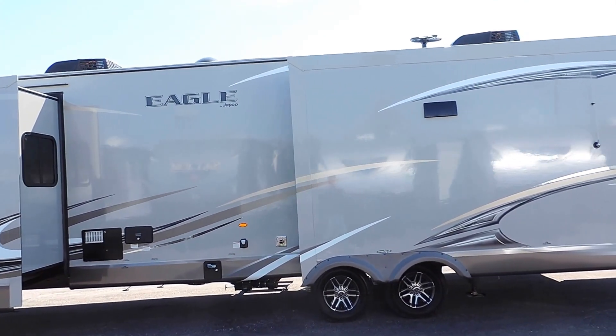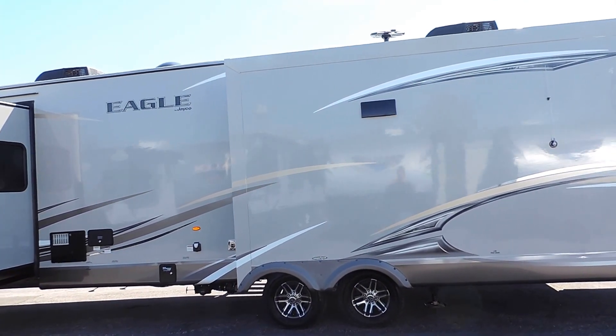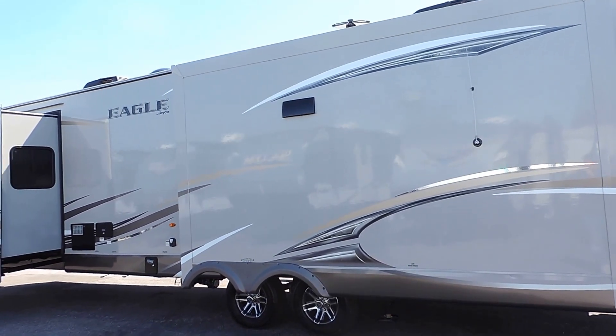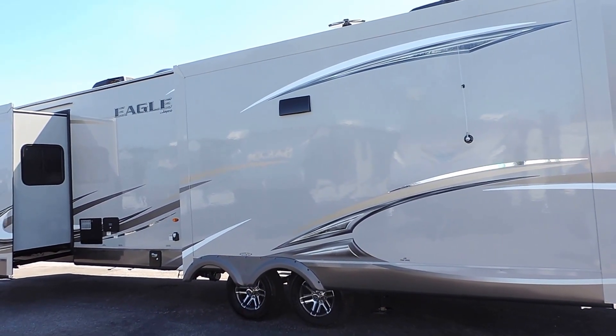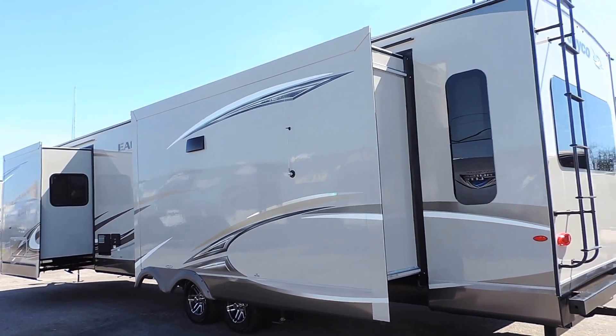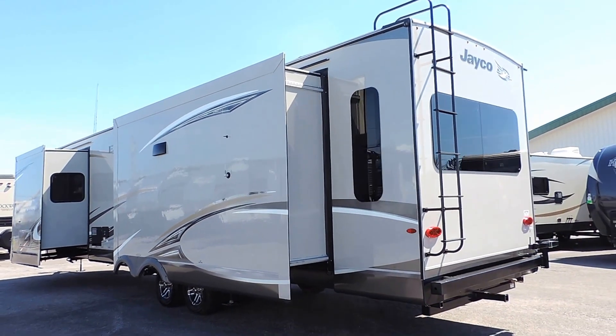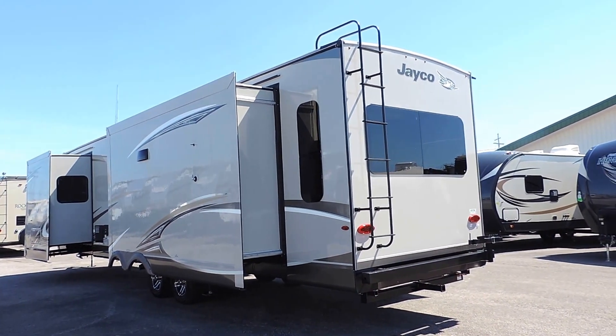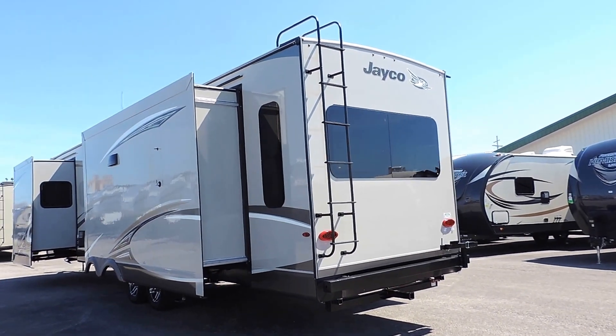It's got a fully heated enclosed underbelly, a 75 gallon fresh water tank, a 97 gallon gray water tank, and a 32 gallon black water tank. It's got the 6 gallon quick recovery gas or electric hot water heater, 50 amp power service, an outside shower, black tank flush system, and more ride creek rubberized suspension. It also comes backup camera prepped.